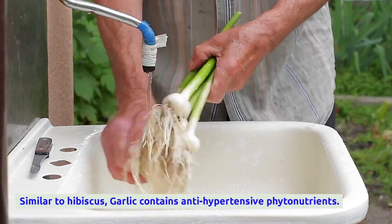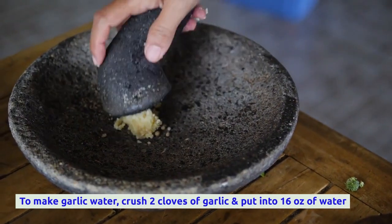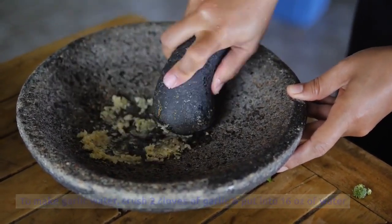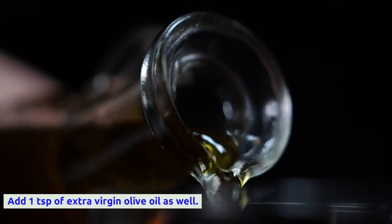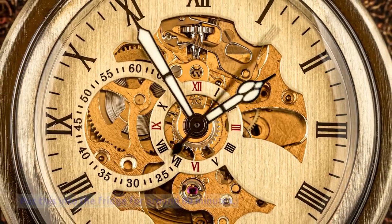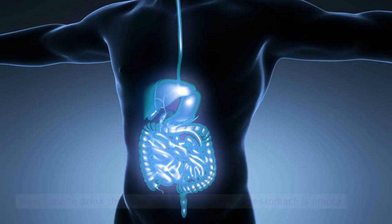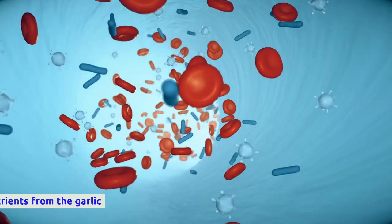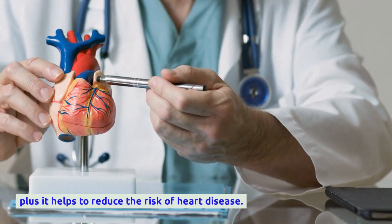Similar to hibiscus, garlic contains anti-hypertensive phytonutrients. To make garlic water, crush two cloves of garlic and put them into 16 ounces of water along with a squeeze of fresh lemon juice. Add one teaspoon of extra virgin olive oil as well, then put this in the fridge for around 60 minutes. The best time to drink this is in the morning on an empty stomach. Be sure to include the extra virgin olive oil, as it helps your body absorb the phytonutrients from the garlic and also helps reduce the risk of heart disease.